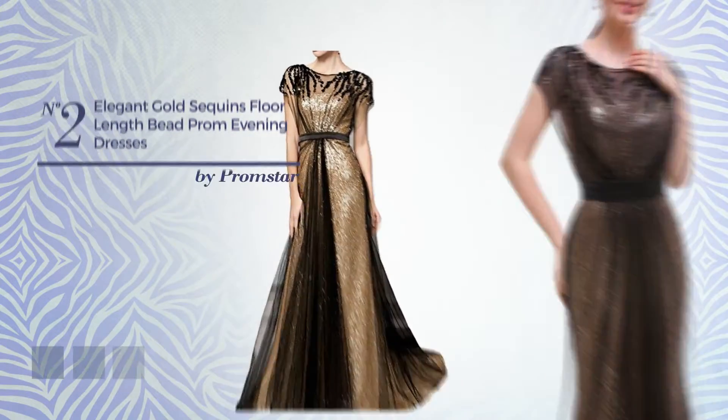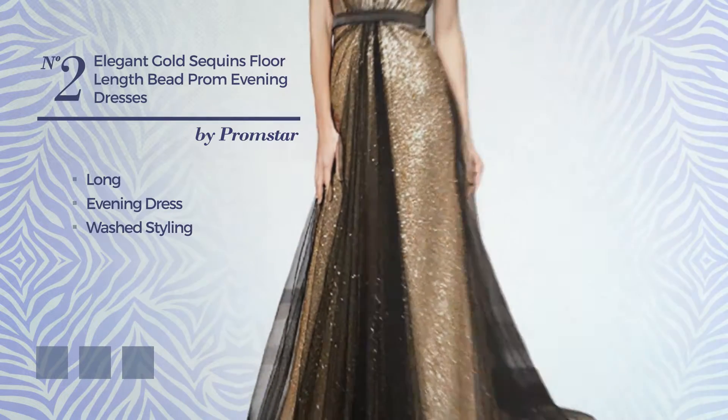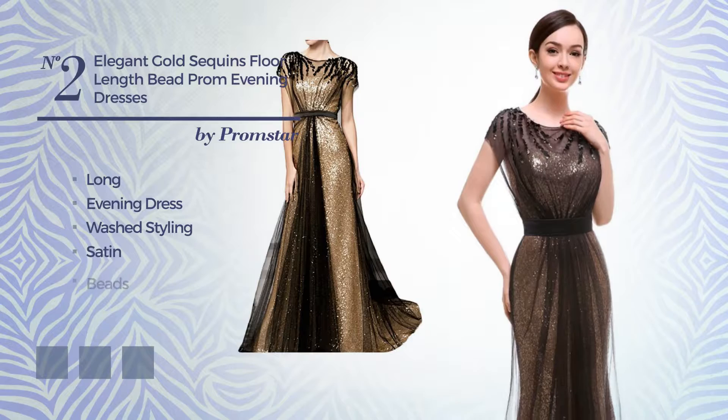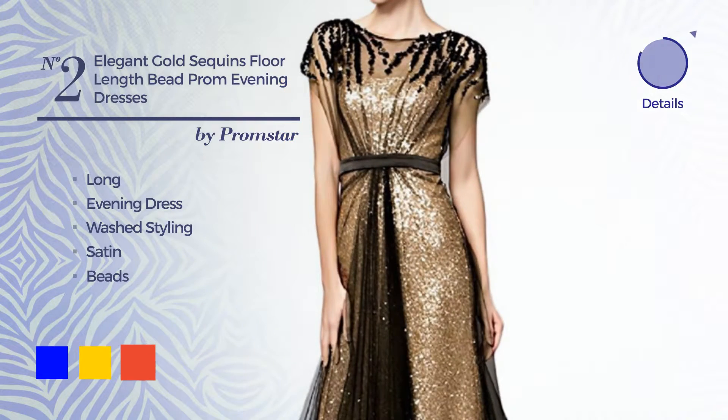Number 2. An elegant long evening dress featuring a washed styling, produced with comfortable satin, accented with beads. The available color variations include blue, gold, and CG red.